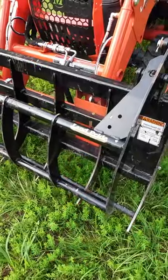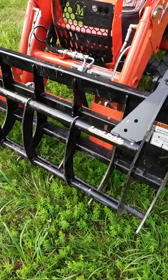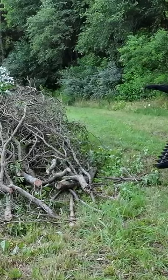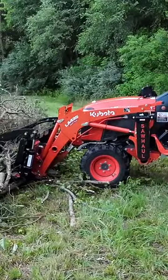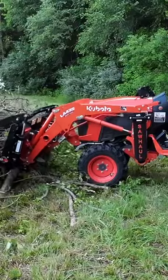The grapple is still my number one attachment for this tractor. You're going to use this grapple more than you realize. It's just amazing how it can pick things up. Get a grapple — that's my number two.